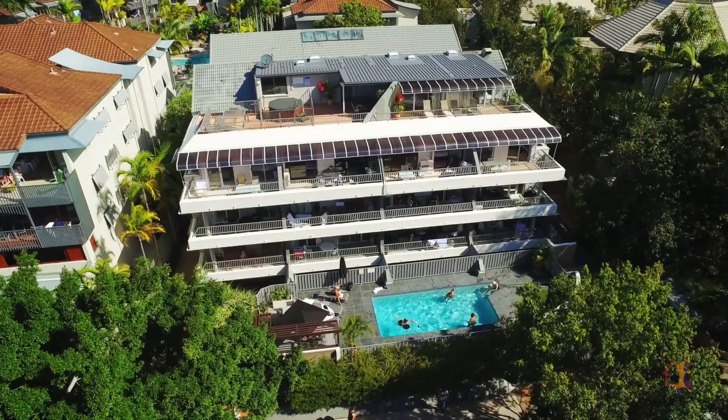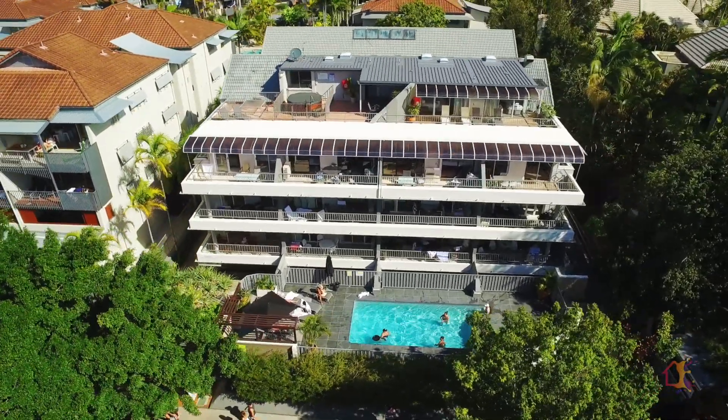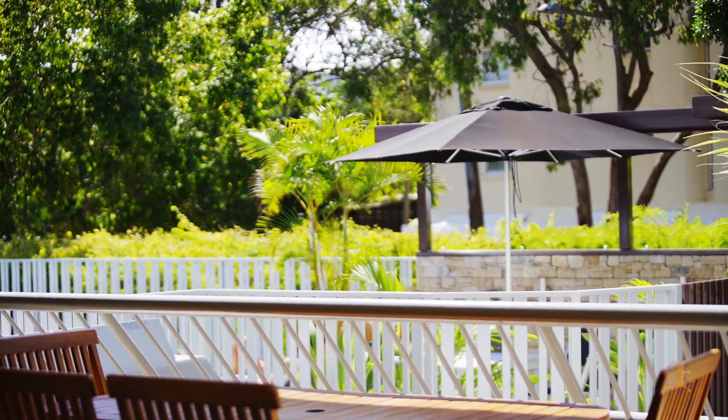When you come to Noosa there's only one place to be, and of course that's picture-perfect Hastings Street. Today we're excited to show you an opportunity to purchase in one of the most closely held complexes on the street. Let's go and see what the perfect holiday retreat is all about.